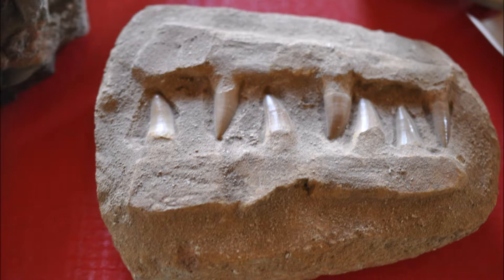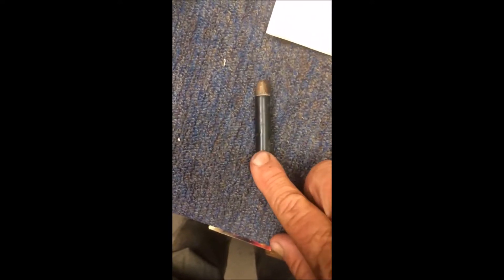How old do you think this fossil is, and what is it? This is a bullet that was found by my son in Montana on our Milk River ranch. How old do you think this bullet is, when was it made, who made it, where was it made, and what caliber is it?